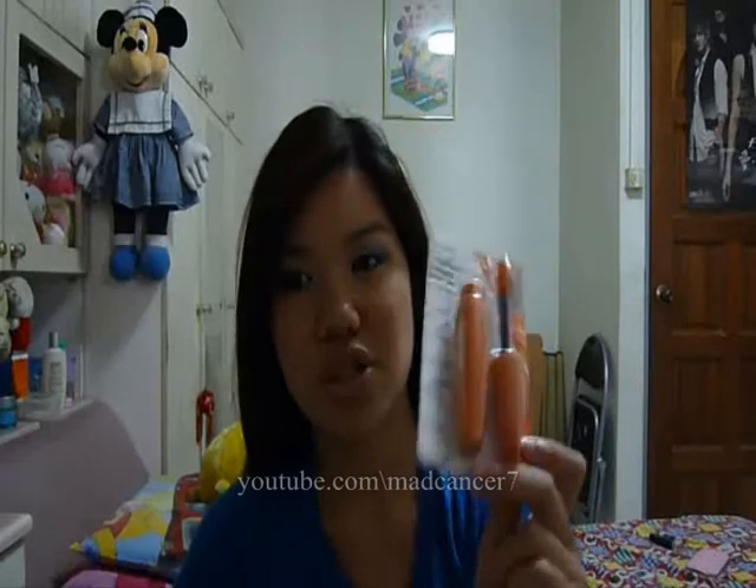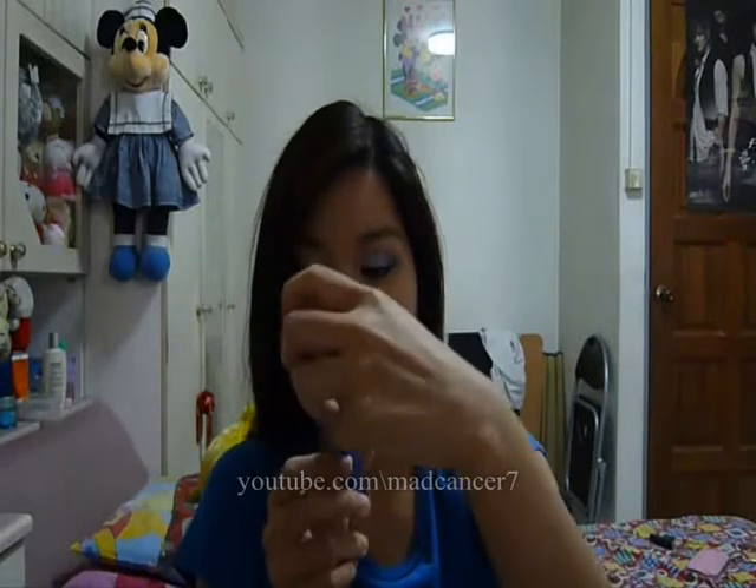I also got two mascaras. One is my favorite, the CoverGirl Lash Blast — I got a backup. The other is the CoverGirl Professional All-in-One mascara, which was actually a mistake. I wanted to get the Lash Exact, which the seller was also selling, but I think I made a typo error in my order. So I ended up with this one. I haven't used it yet, and I still want the Lash Exact — it's the other mascara I really like.